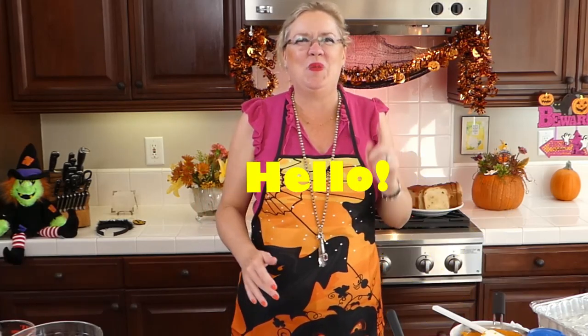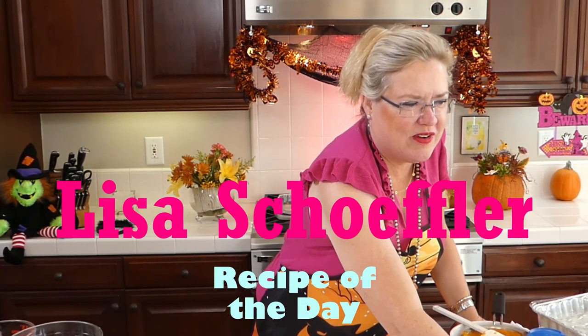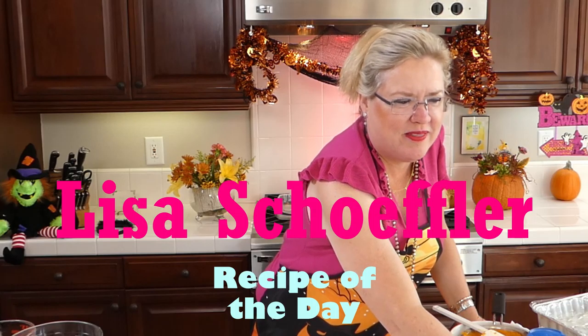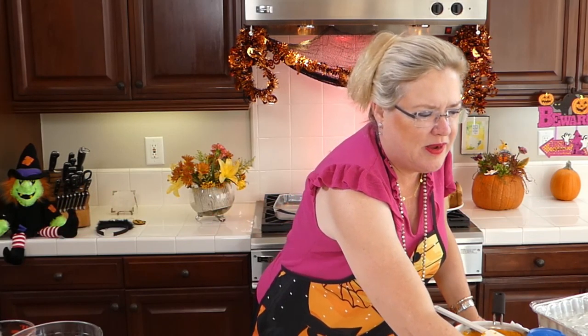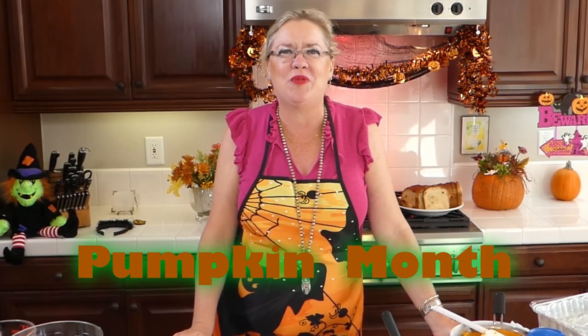You can see my cameraman back here dancing with me — my director's got moves! Hello, hello, hello and welcome to Recipe of the Day. We are celebrating a special month: it's pumpkin month here on Recipe of the Day. We have made so many yummy things already with many more on deck, but today we are going to be making breakfast pumpkin things.